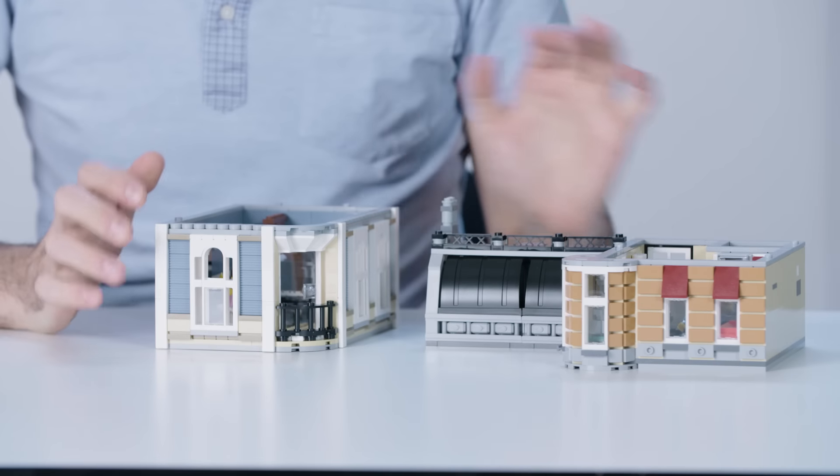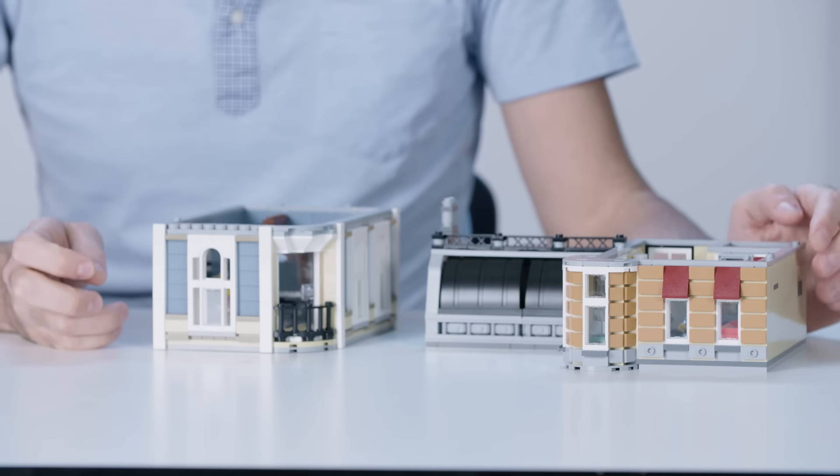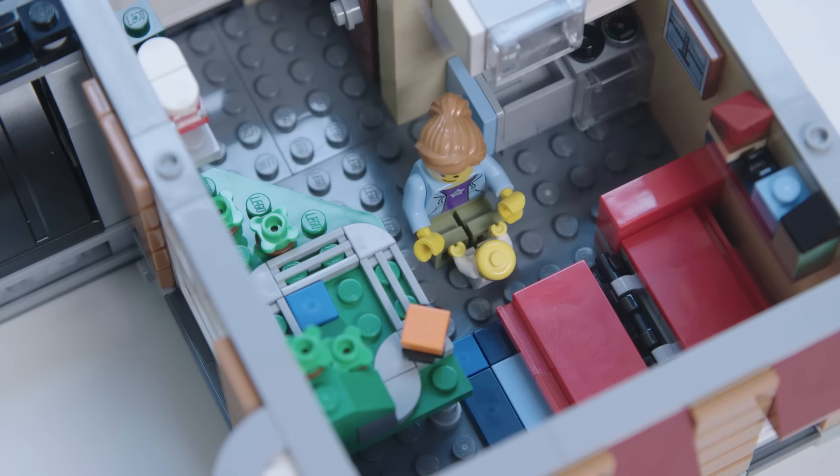And then we follow that music up to the upper floor. You can see the nice dance studio here with a beautiful reflective mirror and a piano. And then as we go across the way, you see a LEGO fan apartment. She's really trying to make the best use of her space — she has this comfy fold-out couch, and besides that there's just LEGO everywhere, very much like my house.